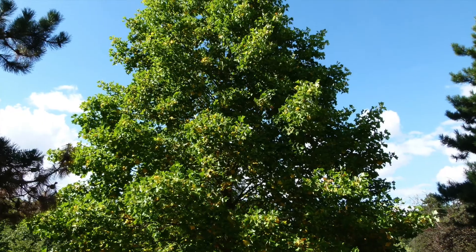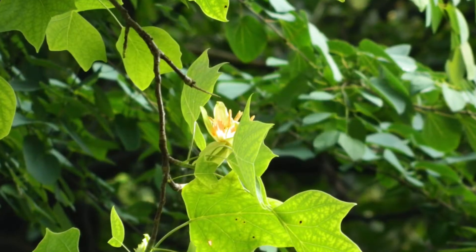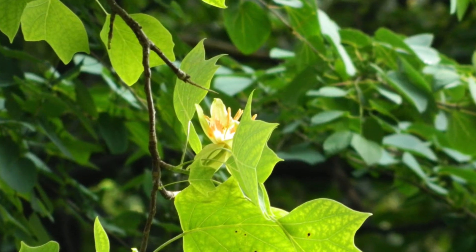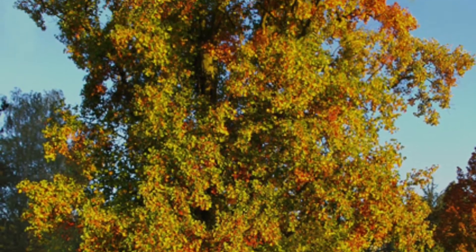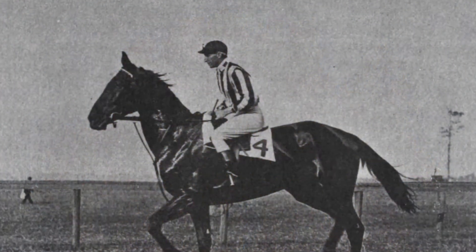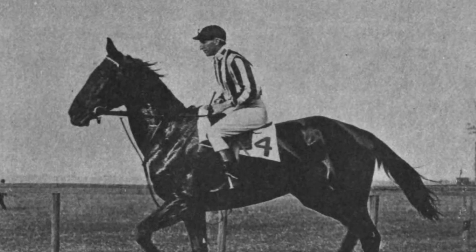A lesser known symbol is the tulip poplar, the official Kentucky state tree. This tree can grow up to 192 feet tall and is found all over North America. The tulip poplar became the official state tree in 1994.